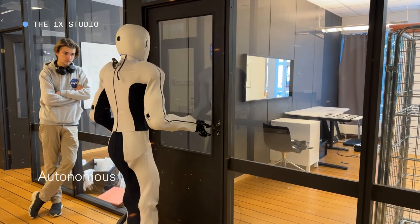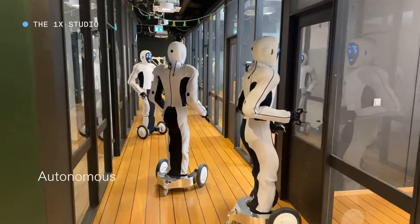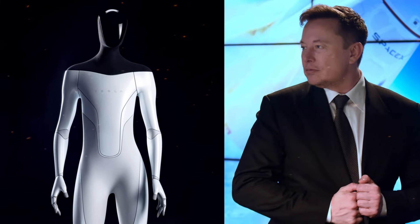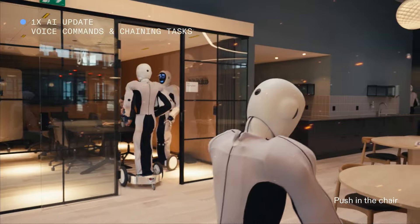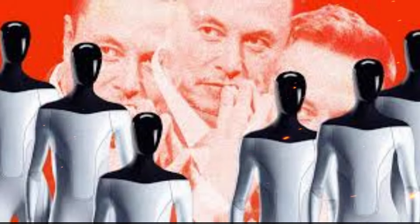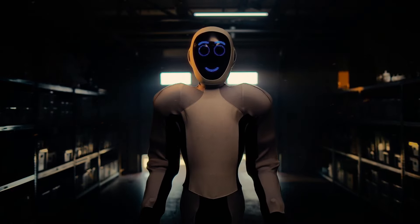OpenAI's Neo-Beta is not just another humanoid robot — it's the embodiment of years of AI research, now given physical form. It's an AI that thinks, learns, and interacts with the world in ways that go beyond simple tasks, making it a serious contender in the robotics race. Tesla's Optimus may have set the standard for physical capability, but Neo-Beta brings something new to the table: intelligence, adaptability, and a wide range of applications. With Neo-Beta's unveiling, it's clear that the future of AI is not just in the digital realm — it's standing right in front of us, ready to change the world. And as the competition between OpenAI and Tesla heats up, one thing is certain: the age of the humanoid robot is just beginning. Thanks for watching.